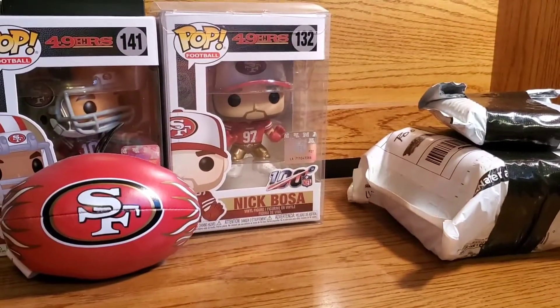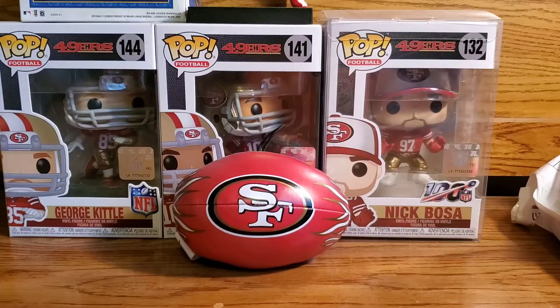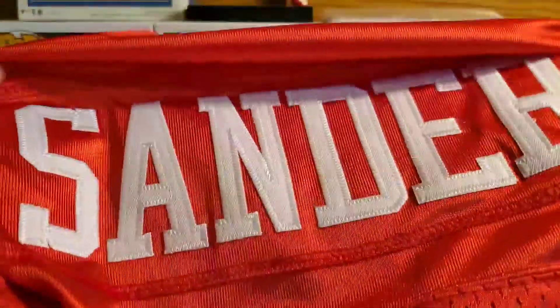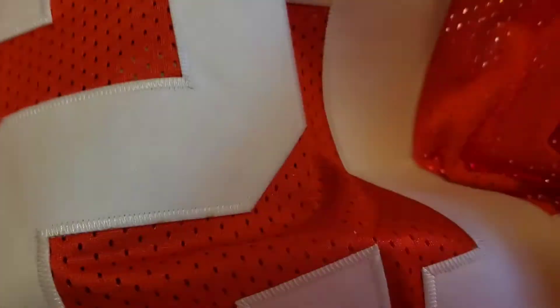Alright, we can just get into this first. Oh sweet — oh my gosh, you guys can see that? That looks like a Deon Sanders 49ers jersey. Wow, wow, wow — there's the 21. Sorry, I can't fit this all on my camera, I don't have that big of a setup.